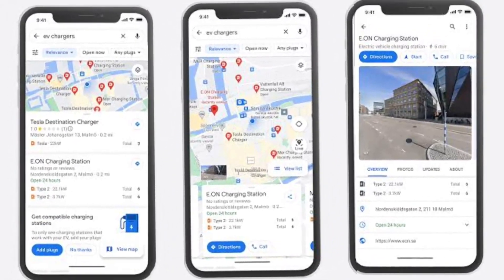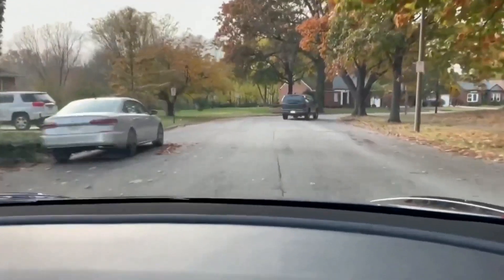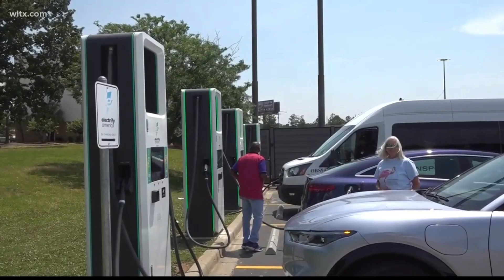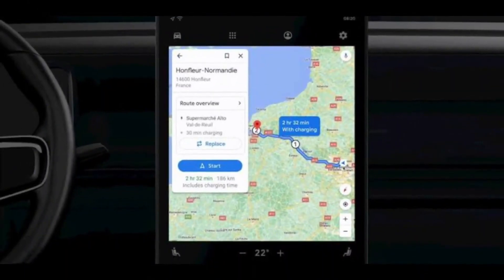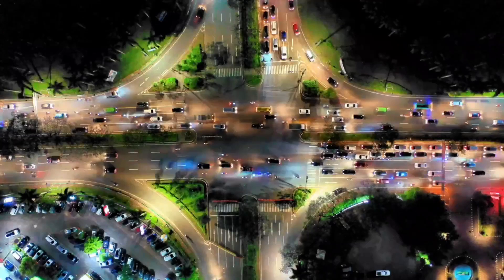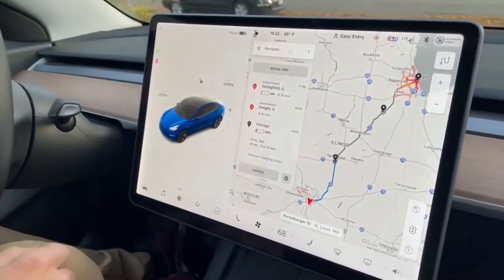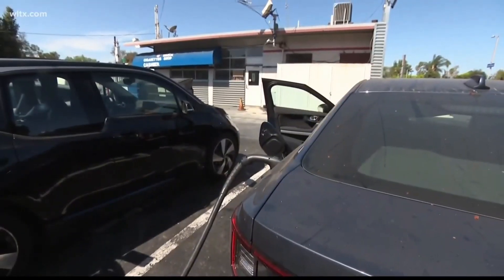Google Maps now also displays the charging speed of each station, enabling users to estimate the duration required to charge their EVs fully — particularly beneficial for individuals on tight schedules. Another significant addition is real-time availability status, eliminating uncertainty when finding an operational charging station. By accessing up-to-date information, users can avoid wasted time during peak travel periods. This integration also provides predictive insights into future charging station availability based on historical data and current trends, enabling users to anticipate challenges and optimize their travel experience.